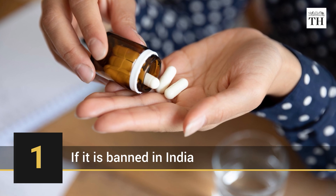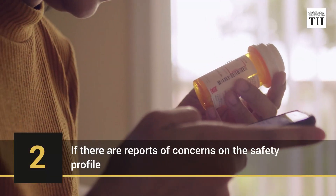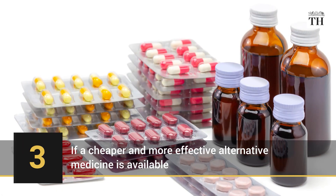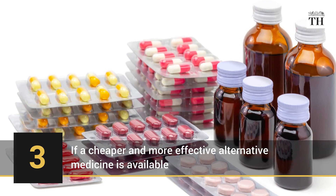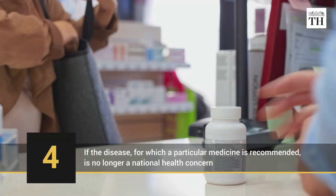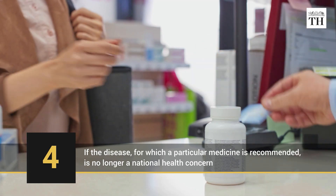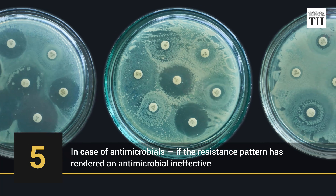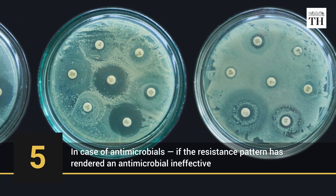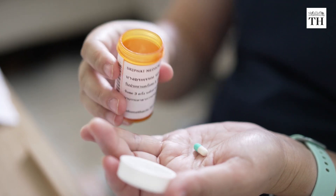A medicine is deleted from the list if it is banned in India, or if there are reports of concerns on the safety profile. It is also removed if a cheaper and more effective alternative medicine is available. If the disease for which a particular medicine is recommended is no longer a national health concern, the drug is taken off the list. Additionally, in case of antimicrobials, if the resistance pattern has rendered an antimicrobial ineffective, it is removed from the list.